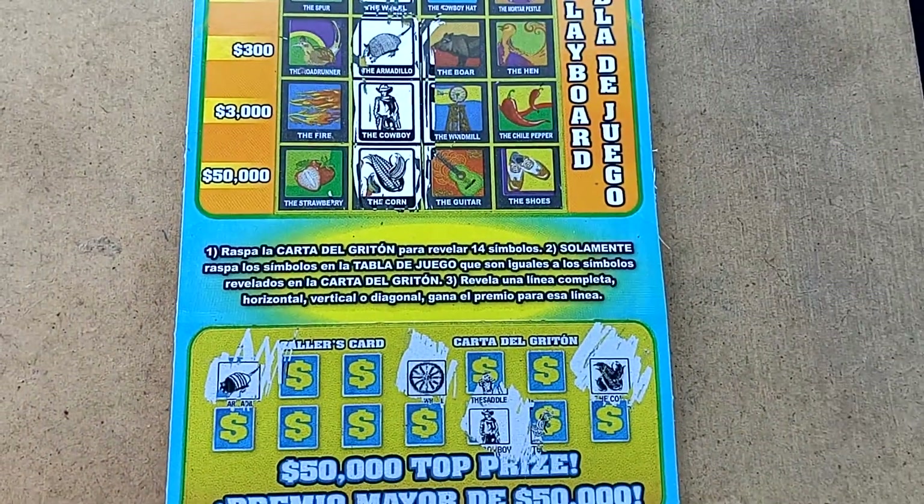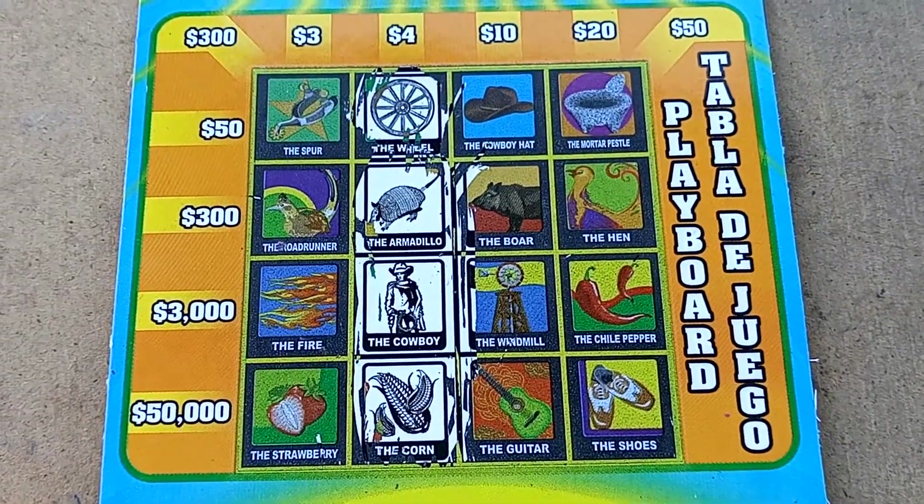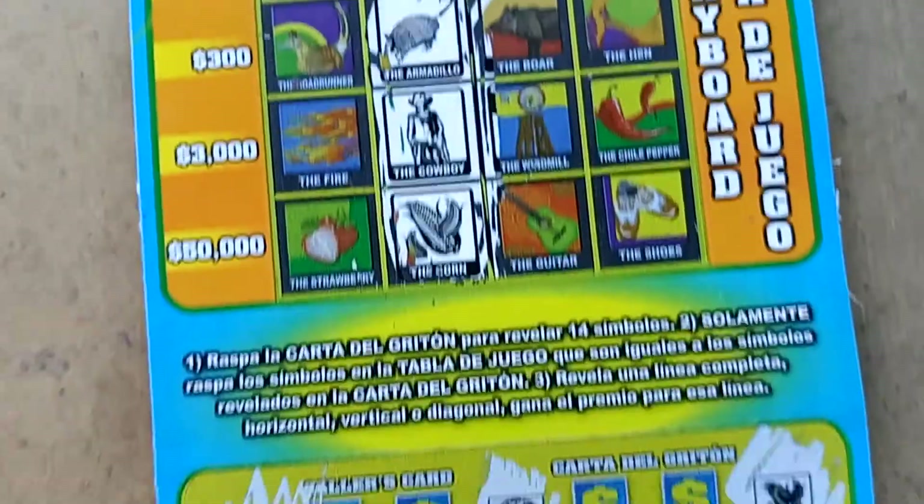Can you believe that? I scratched all four and they were all four on him. First four! Let's see what else we can find.